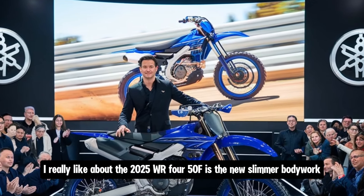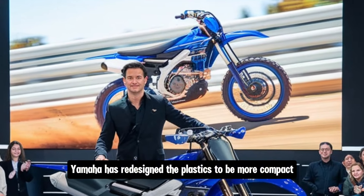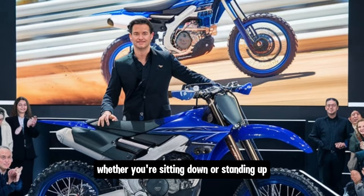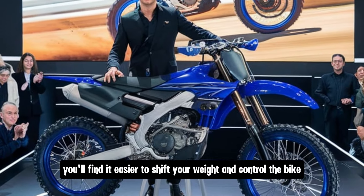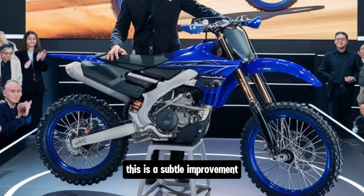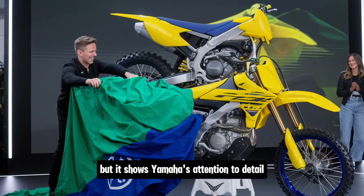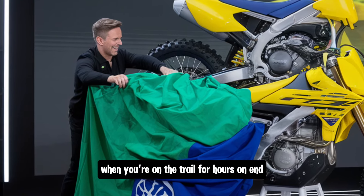The lightweight chassis is paired with advanced suspension featuring fully adjustable KYB forks and a rear shock absorber. You can tune this suspension to suit whatever kind of terrain you're riding on, whether it's fast-paced desert trails or tight forest tracks. Yamaha has also redesigned the plastics to be more compact for 2025, which allows for better rider movement — whether you're sitting down or standing up, you'll find it easier to shift your weight and control the bike. It's a subtle improvement, but it shows Yamaha's attention to detail.